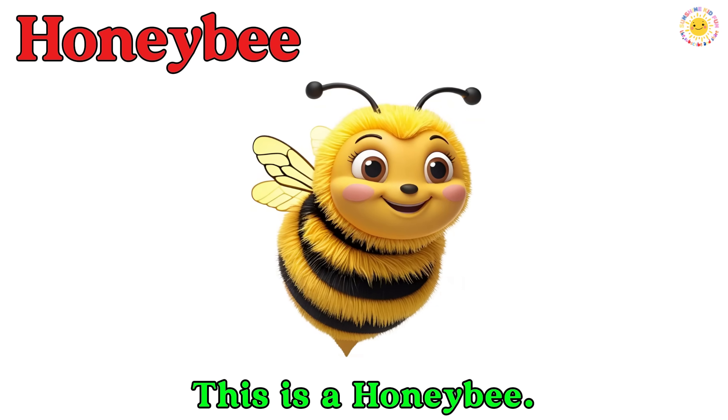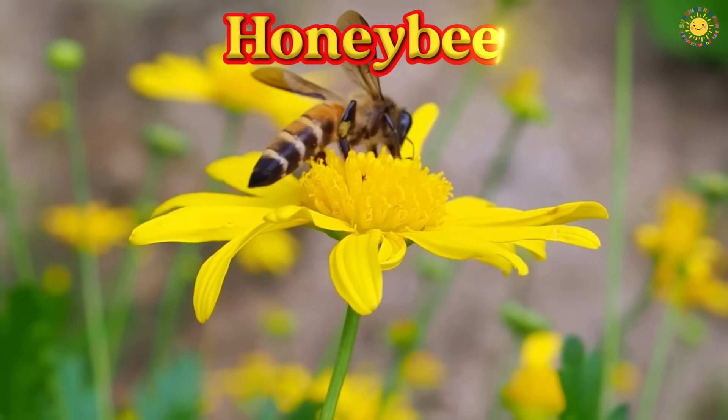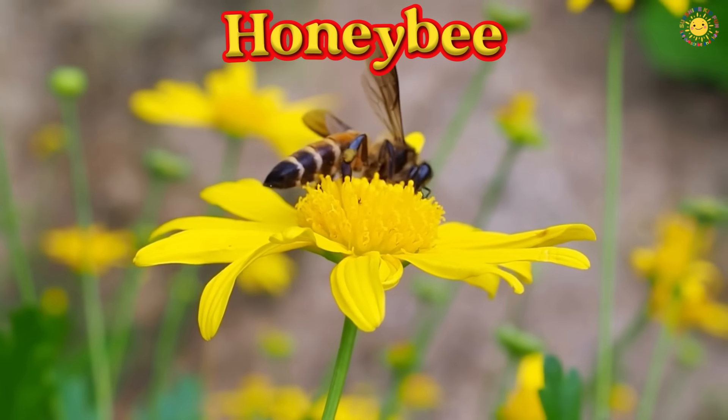This is a honeybee. It flies from flower to flower and makes sweet honey.